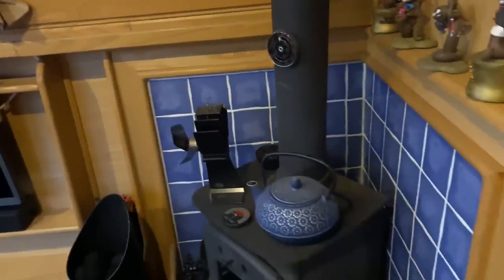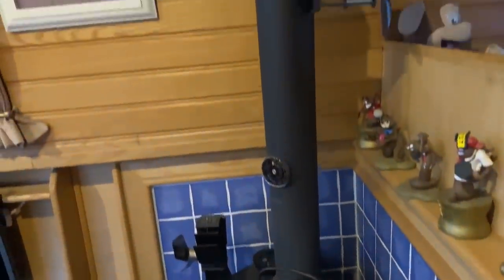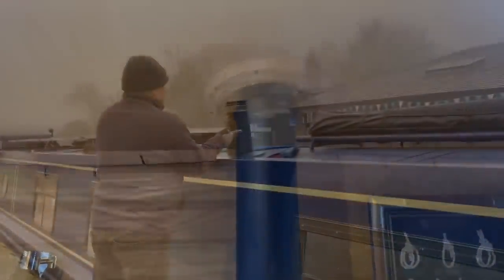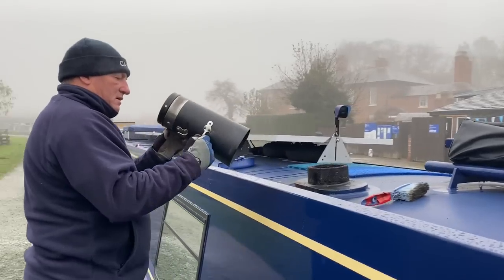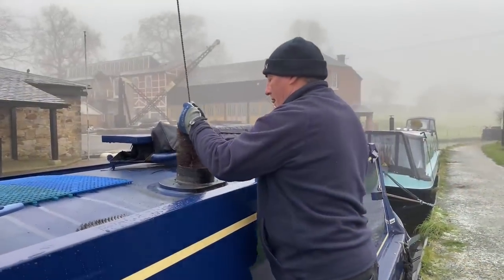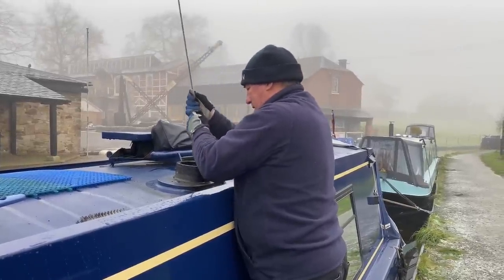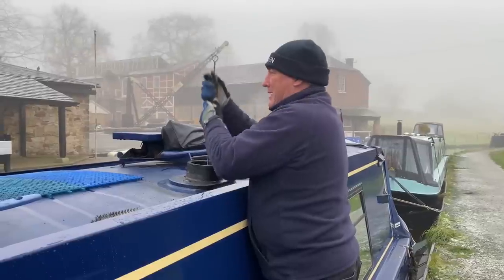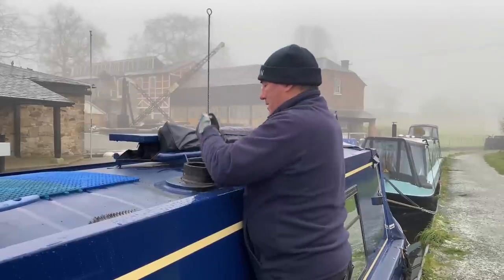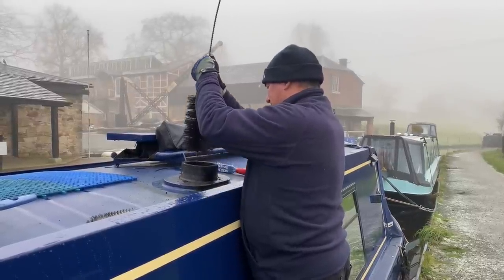Martin is just going to start tackling and removing the log burner. The chimney, the flue, the lot — everything's coming out today. Martin's now got to clean the chimney of all its muck. First things first, we made sure that we shut the fire inside, made sure the door was sealed, and Martin is now chimney sweeping.